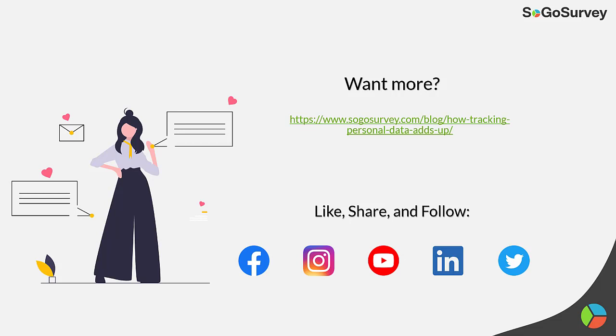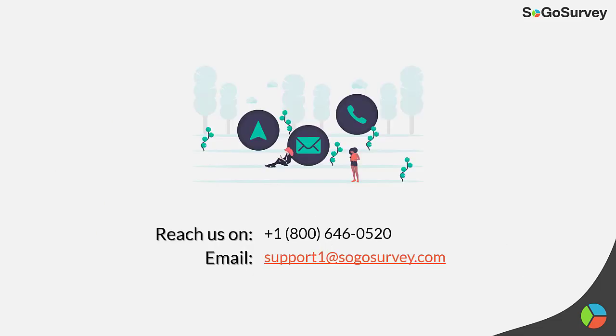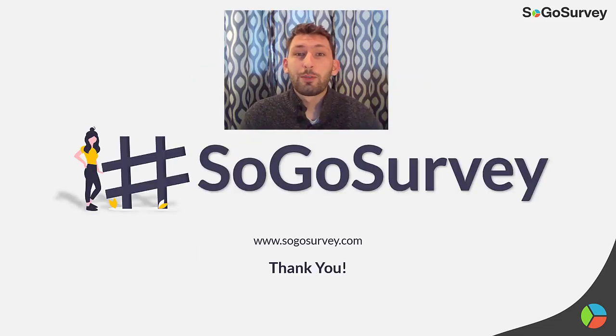Please follow us at SoGoSurvey on our various social media platforms down below. You can reach us at 1-800-646-0520 or email us at support1@SoGoSurvey.com. Thank you all so much for tuning into this episode. I greatly appreciate it, and I hope you tune into the next episode as well. Please stay safe and have a wonderful week.